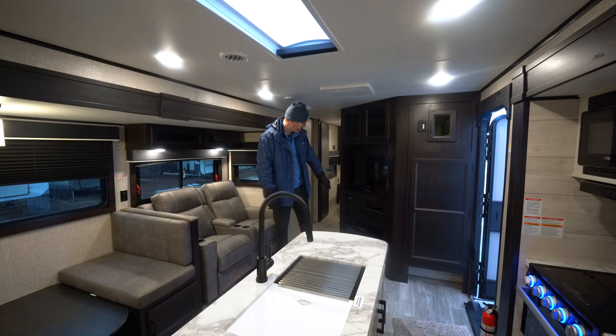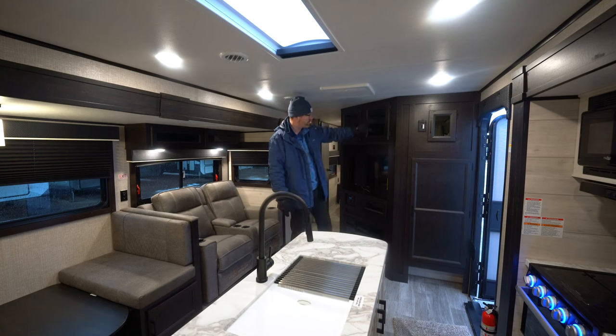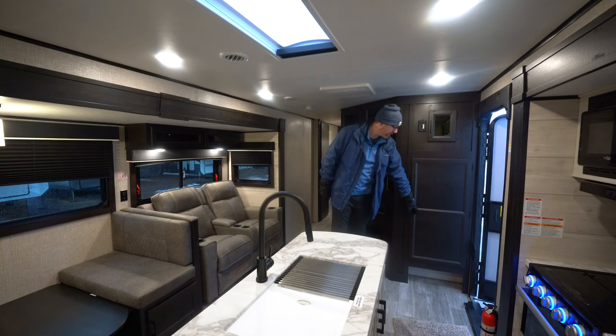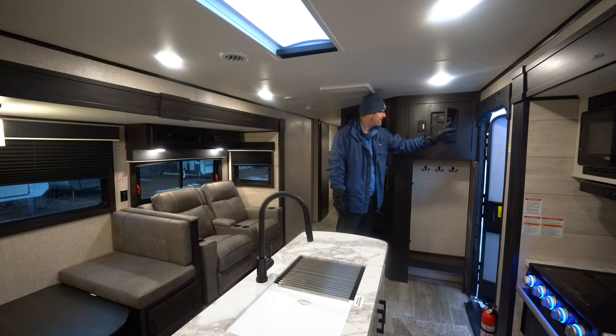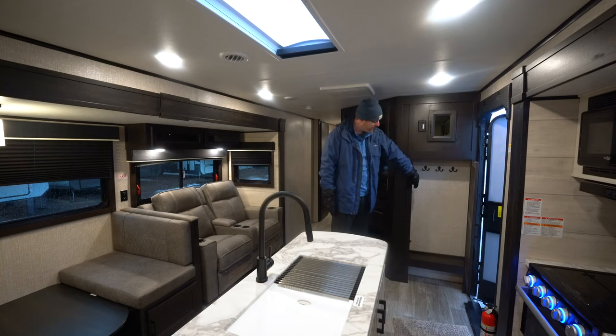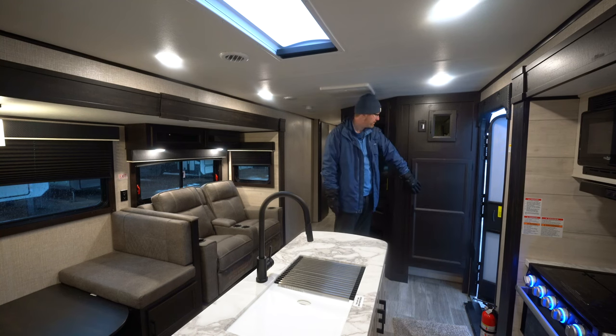Over here we've got a Furion optional fireplace with the Insignia smart TV. You've got a stereo with Bluetooth capabilities, cabinets for storage right below your control panel for your slides, lights, and water heater, and a spot to hang your coats right when you come in.